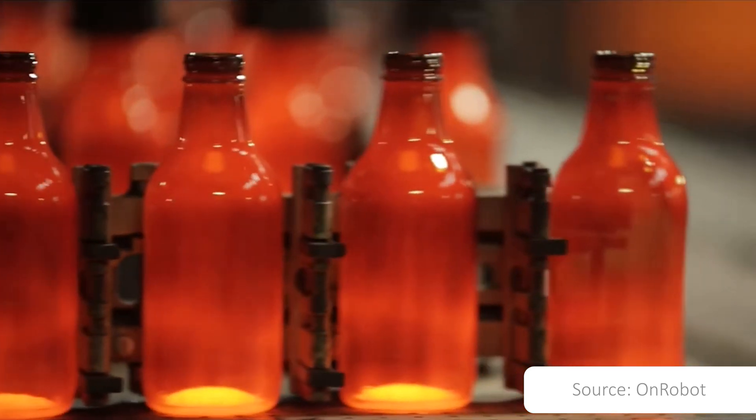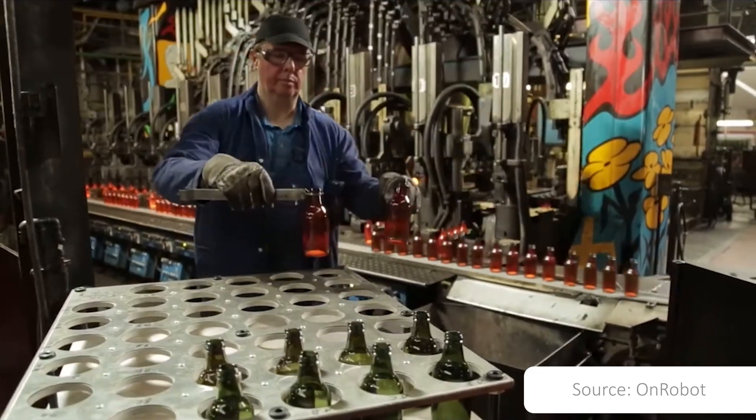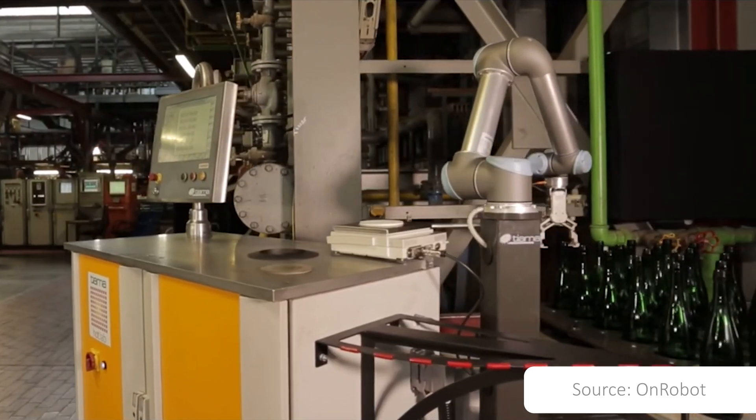The Tiama Hot Lab is a laboratory system providing quick, accurate, non-contact dimensional measurements at the hot end. The unique design of the Tiama Hot Lab provides accurate measurement solutions for the industry's wide range of glass container designs, including non-round shapes.